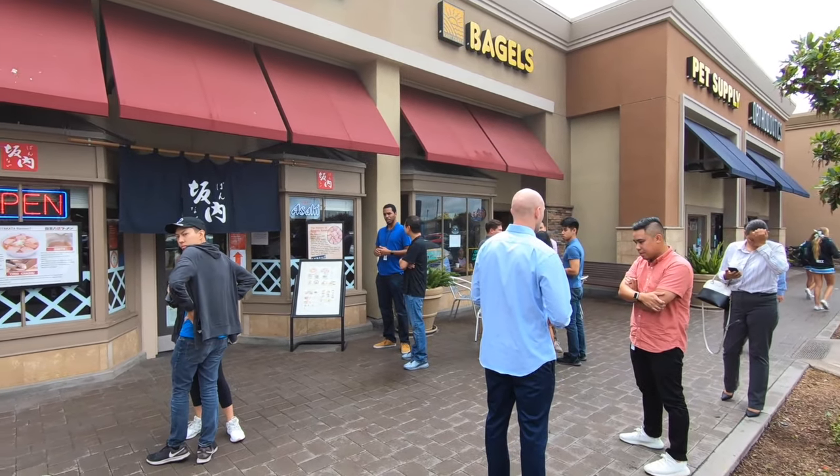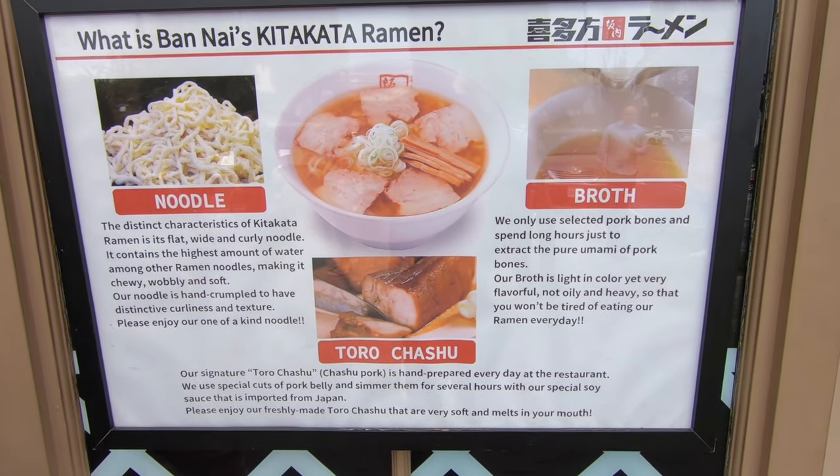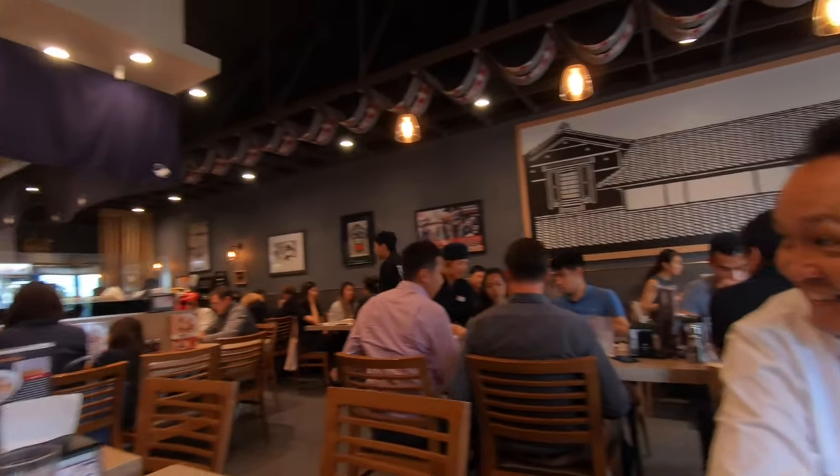It opens at 11 and there was already a lineup by the time I got here. I'm fifth in line so I expect another 20-30 minute wait. Our table was actually ready at number 41 but I didn't check my text and waited an extra 25 minutes for no reason. This place is really really busy — they're full and there's a lineup outside that's a good 45 minutes long.